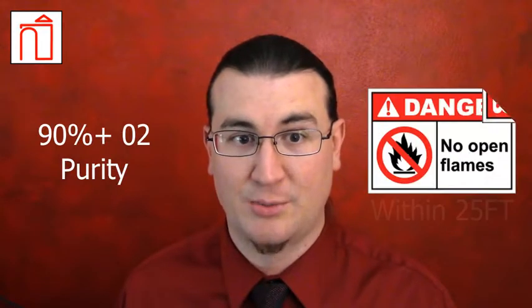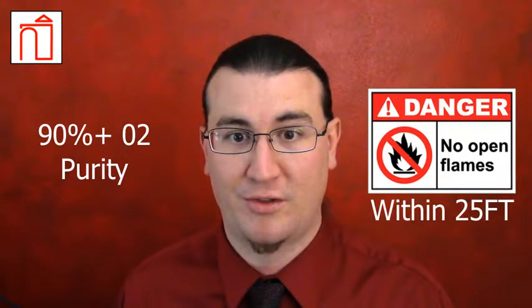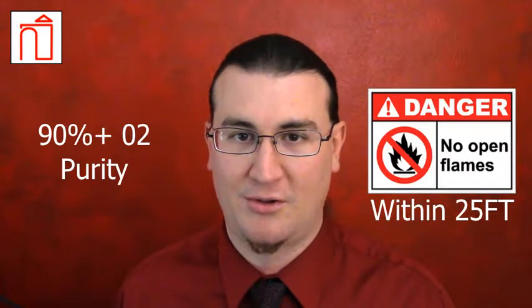The oxygen stored in cylinders is an enriched mix, typically over 90% purity and frequently higher. This higher concentration of oxygen increases the risk of combustion. Due to this, open flames of any kind should be kept a minimum of 25 feet from cylinders at all times, but especially when in use.